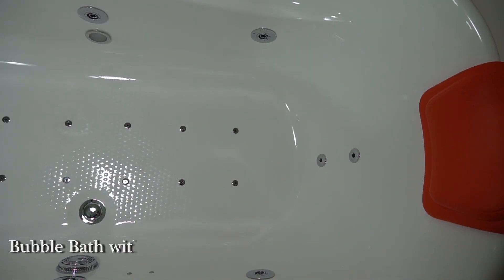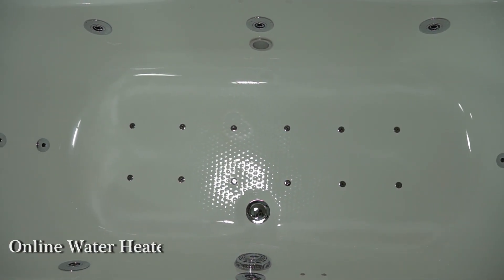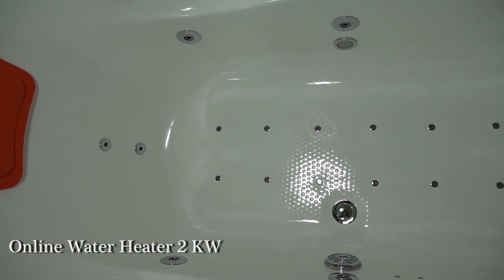Bubble bath with 12 air jets and bubble blower, 1 HP. Online water heater, 2 kilowatts.